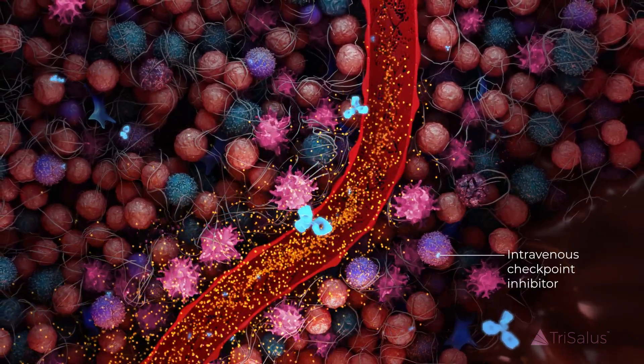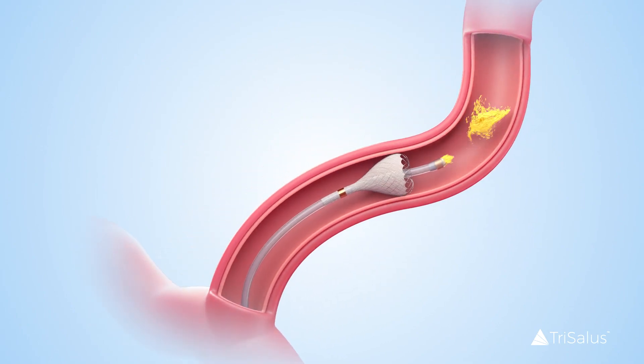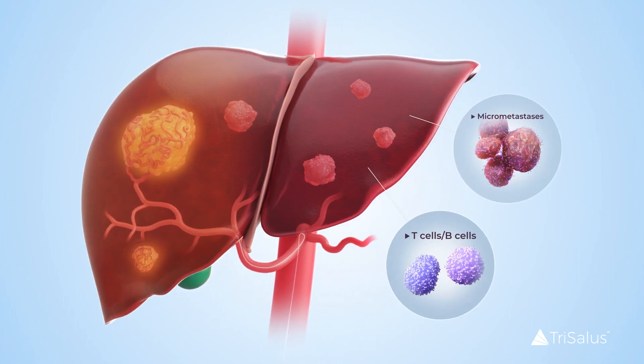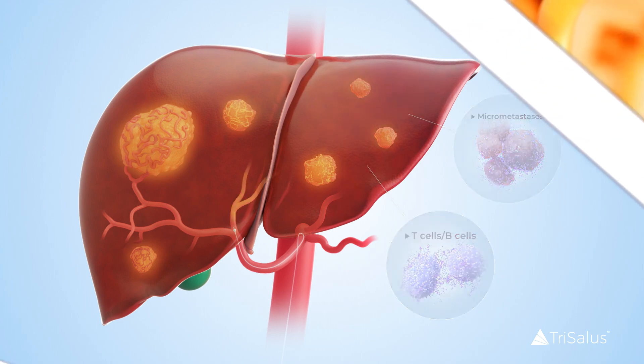We believe the Tricalis therapeutic platform allows physicians to treat immune dysfunction in liver tumors and throughout the liver. This integrated approach is designed to address the broader problem limiting patient responsiveness and may support better patient outcomes.